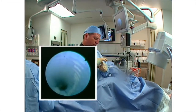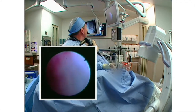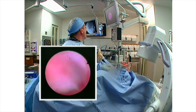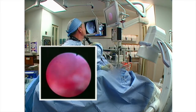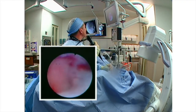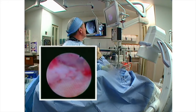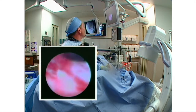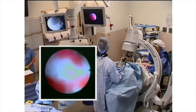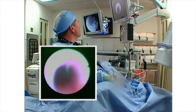One last complete look around and we're done. I know that remaining fragment is less than a millimeter in size.